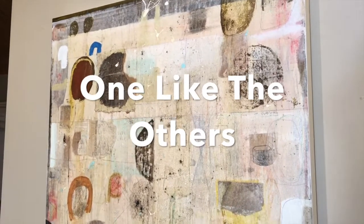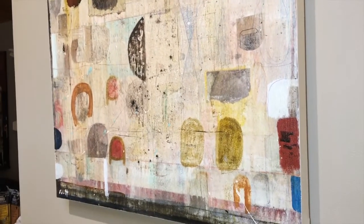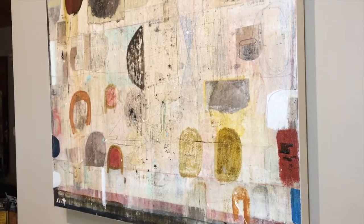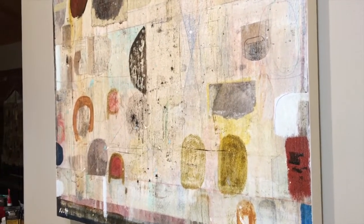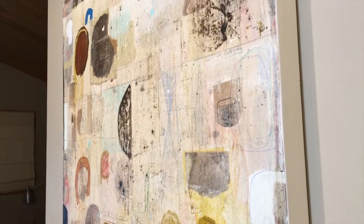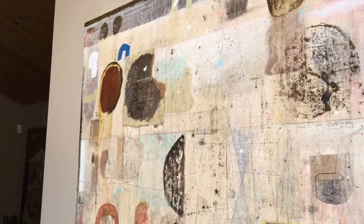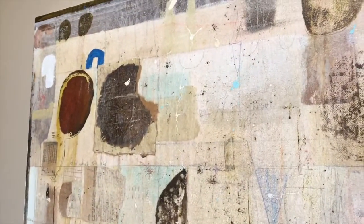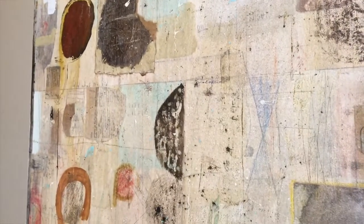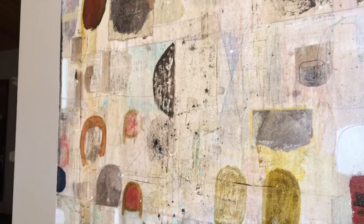This artwork is called One Like the Others. It's 24 by 24 by one and a half inches — mixed-media collage slash painting on canvas. The sides are painted white. It has a clear varnish. It's acrylic and ink, and you can see a paper collage has been plastered on there as well. The surface is quite textured and looks pretty good.